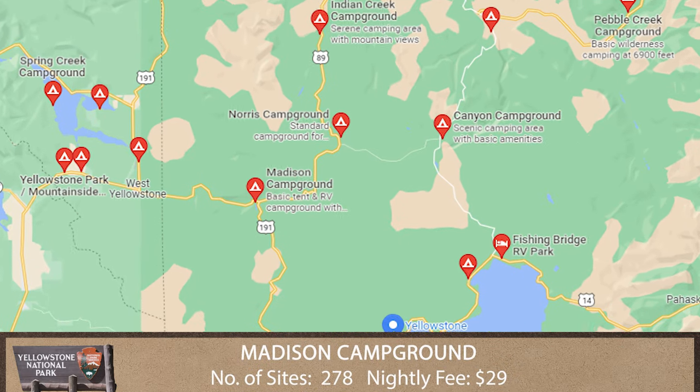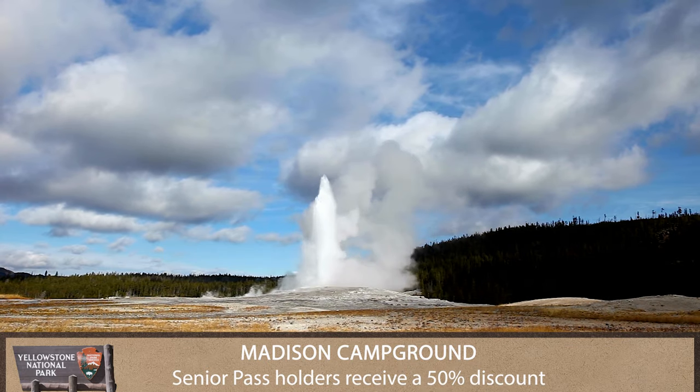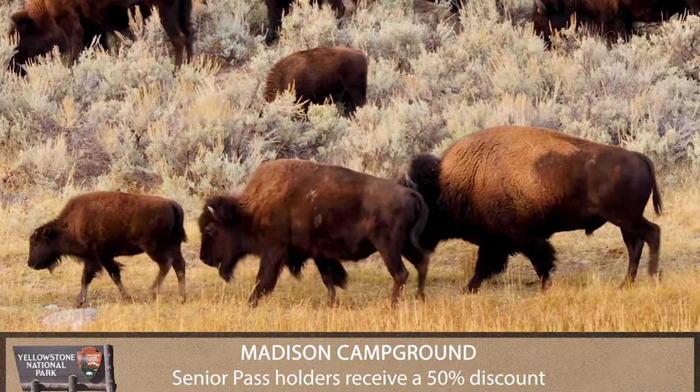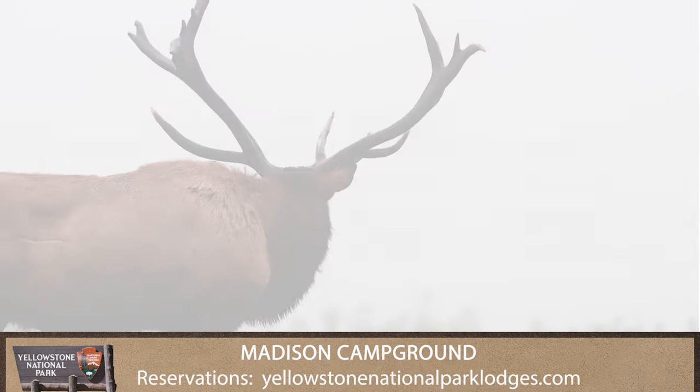Madison Campground is only 14 miles east from the town of West Yellowstone and only 16 miles north of Old Faithful. In early summer watch for bison, and in early fall listen for the bugling elk.